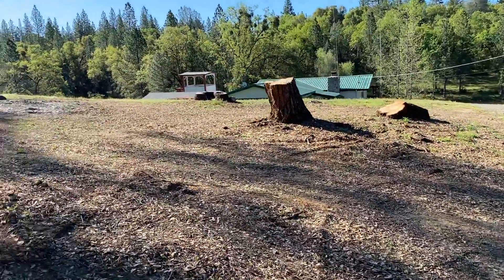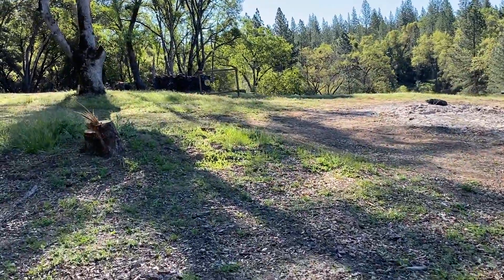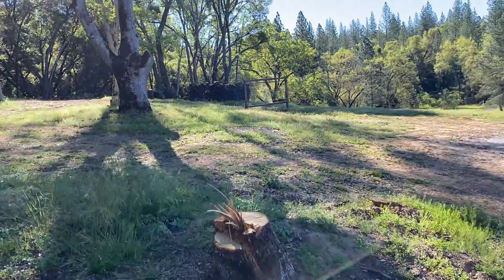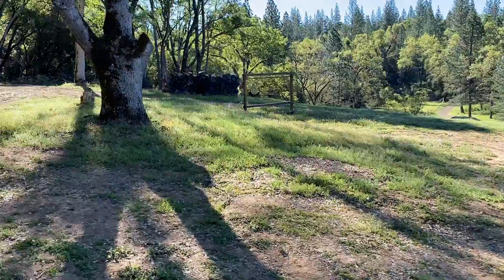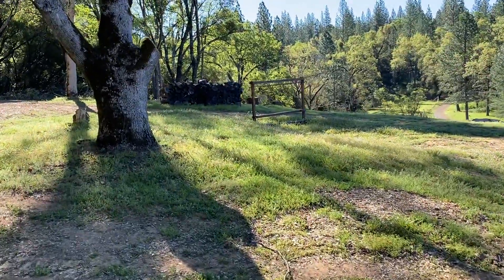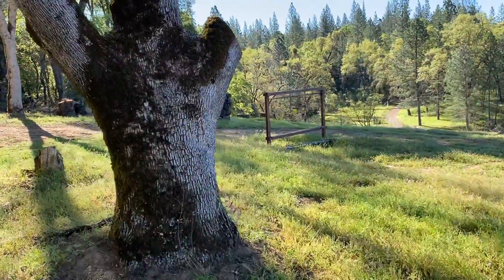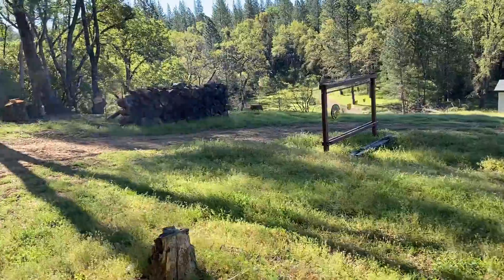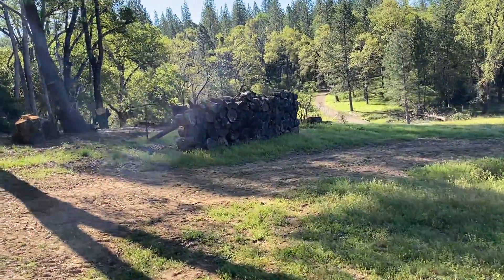There are some stumps here and we're walking almost due east right now into the morning sun. There were about eight large trees up here on the hill and they were taken down and cleaned up over the last few weeks. This entire project has taken approximately three months for the cutting and the processing.